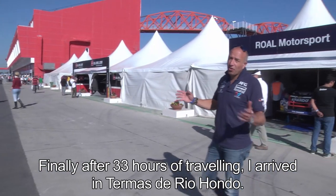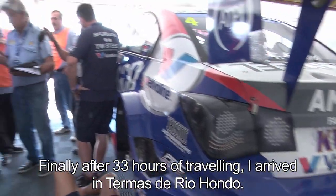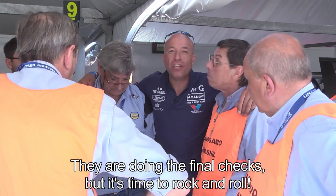Okay, and finally, after 33 hours of traveling, I arrived in Termas de Riojo. Here they're doing the final checks, but we are ready to rock and roll.